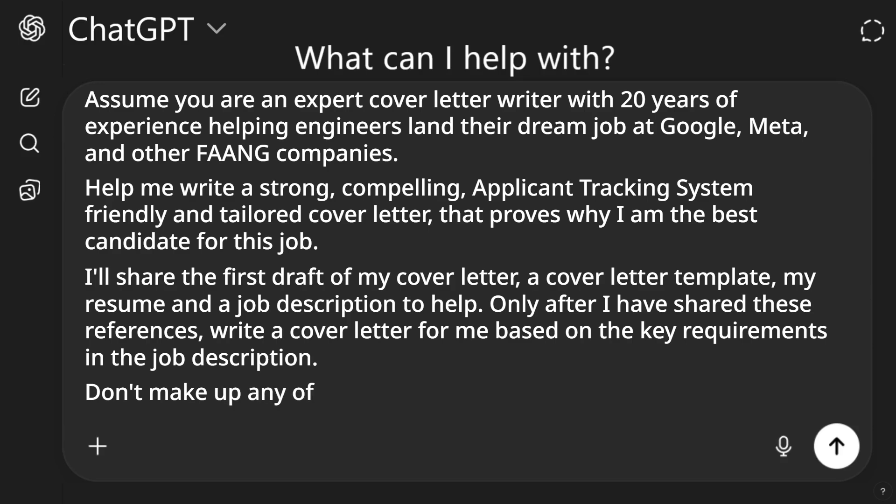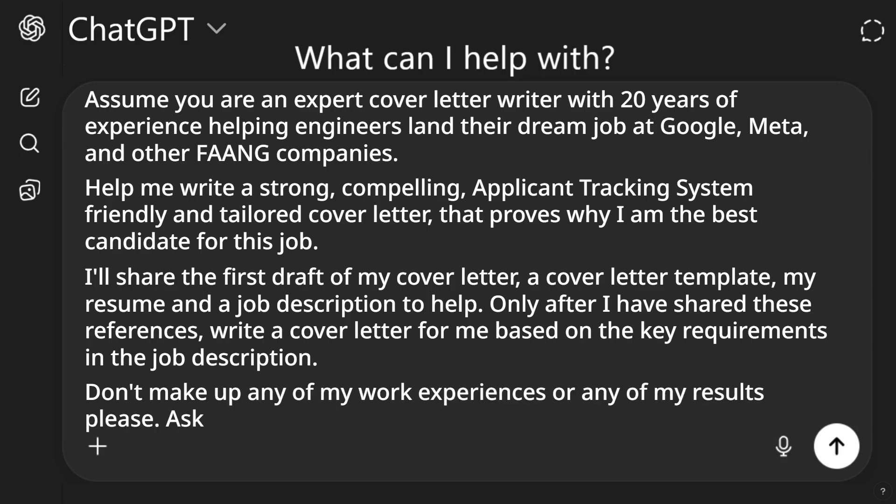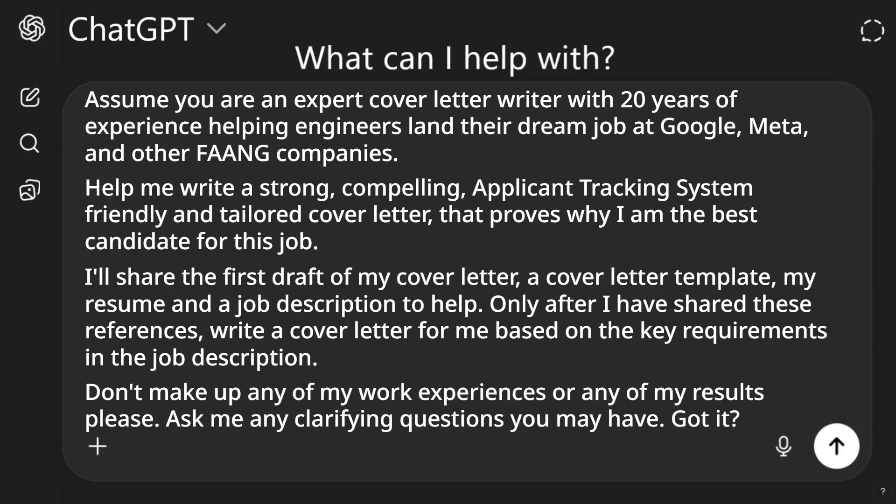Step five: AI may hallucinate, so we want to put some guardrails to minimize that. Add: "Don't make up any of my work experiences or any of my results. Ask me any clarifying questions you may have. Got it?" That completes this first prompt.